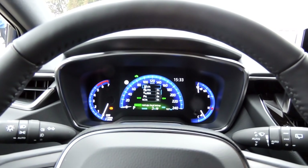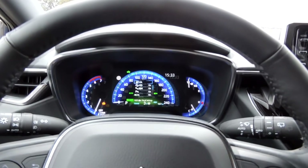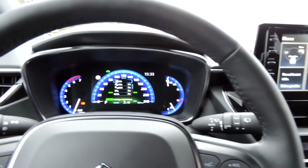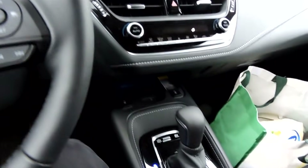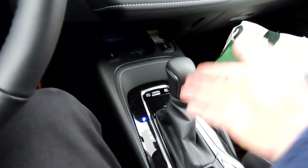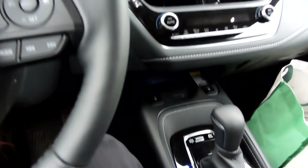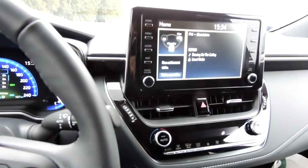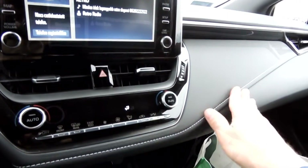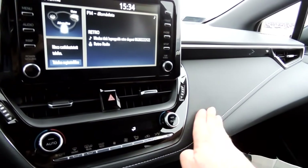Nagyon régóta vágyom már arra, hogy kipróbálhassam ezt a járgányt, mert ez gyakorlatilag a Toyota Corolla hibrid verziója. 1.8-as benzinmotorral rendelkezik, és természetesen hibrid hajtással – mint minden hibrid autó, természetesen automataváltót kapott. Ez nyilvánvalóan egy egészen más minőségi kategória, mint amit megszokhattunk az S-Cross-nál például, abban is egész jó egyébként a minőségérzetünk.